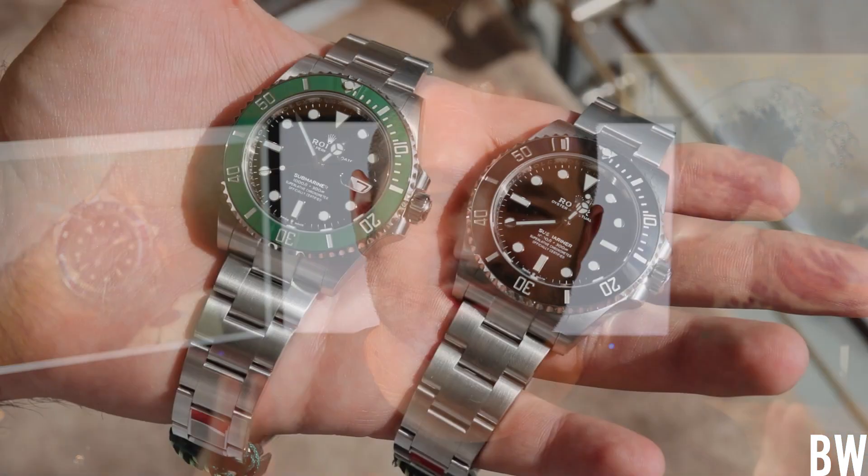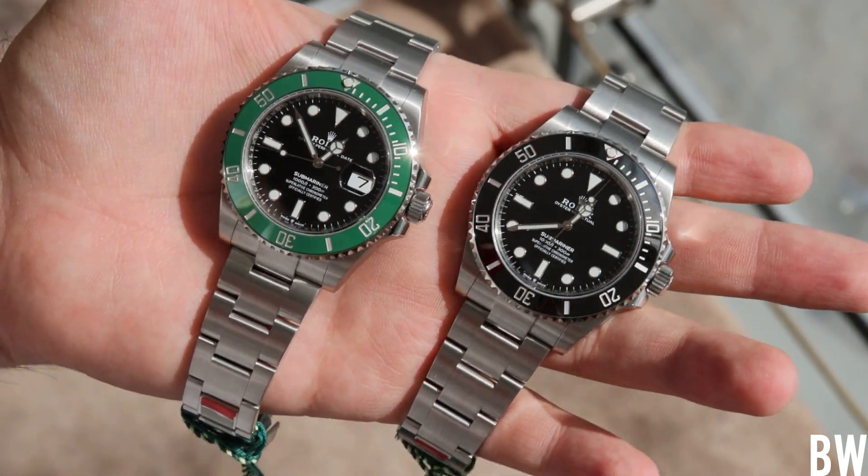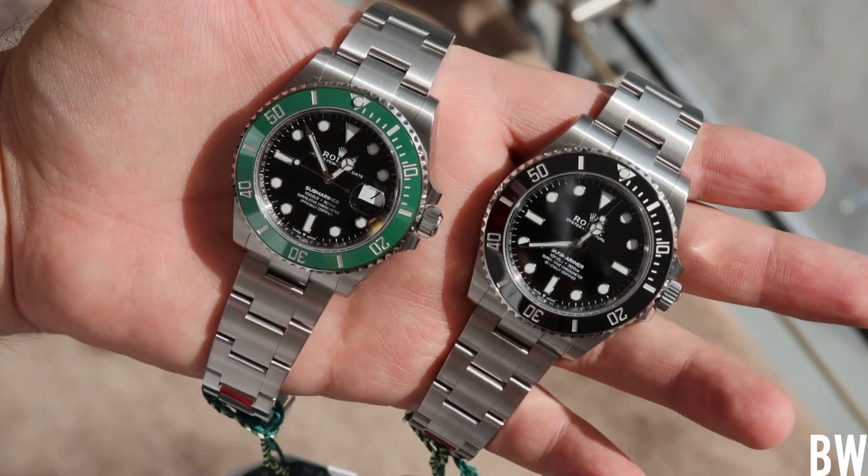Why not just put them all in the display cases and let the public try on the watches? An argument could be made that the old way of seeing everything in display cases would be very beneficial. What if you don't know whether you should buy a 36mm Datejust or a 41? What if you want to compare a fluted bezel versus a smooth one, or see whether the newer larger Submariner works for you?